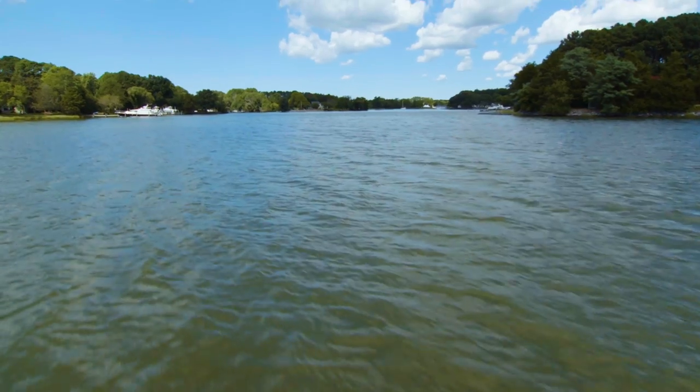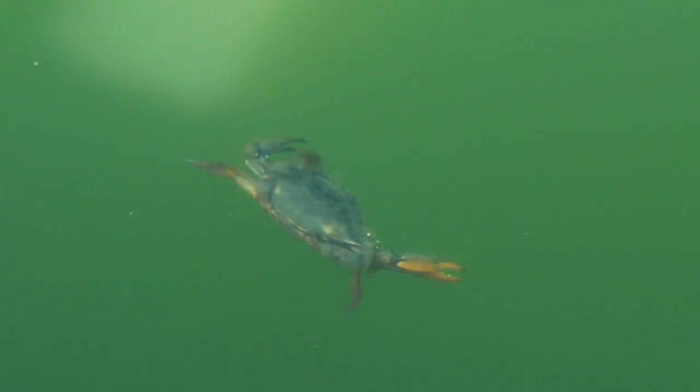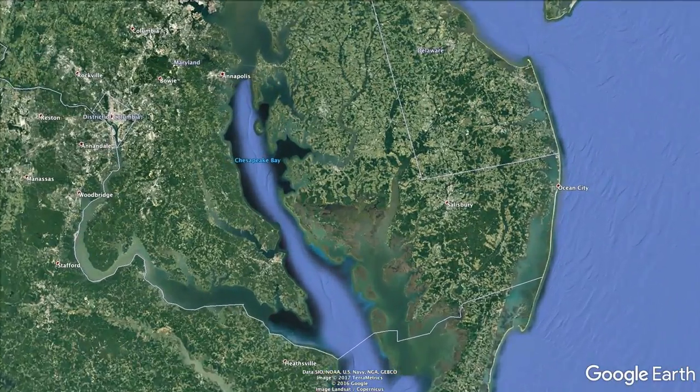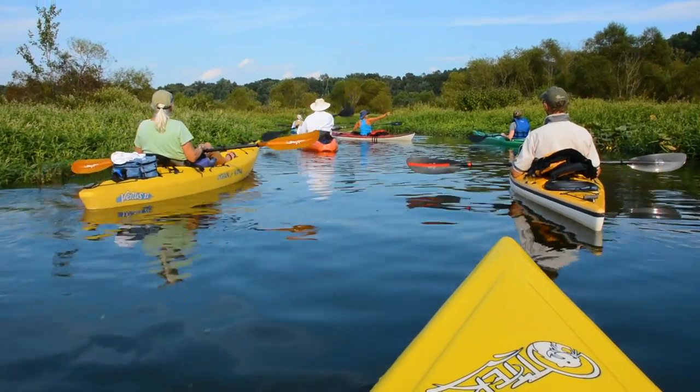The Chesapeake Bay is the nation's biggest estuary, where all the species of plants and animals that live here just thrive because of that mixing zone between salt and fresh. I live in the Choptank watershed and it's a great place to live and to raise a family. When you talk to people and what our activities revolve around, it's often water.